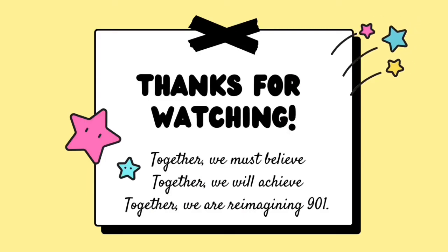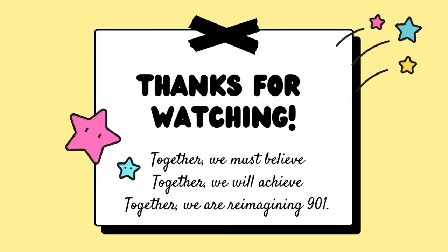And as always, thank you for your hard work, your dedication and your support. Together, we must believe. Together, we will achieve. And together, we are reimagining 901.